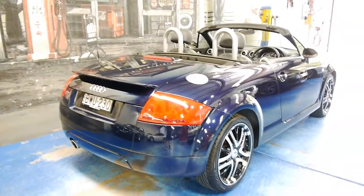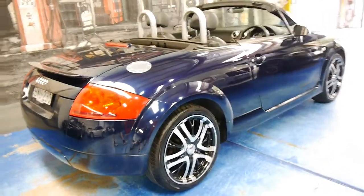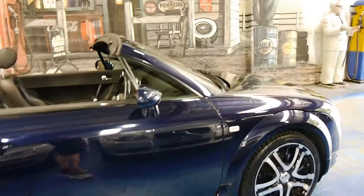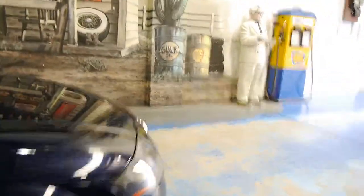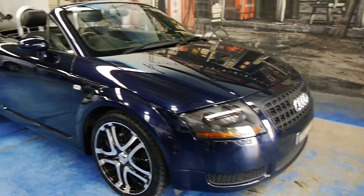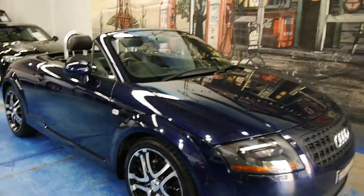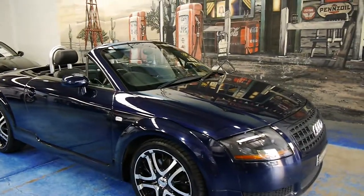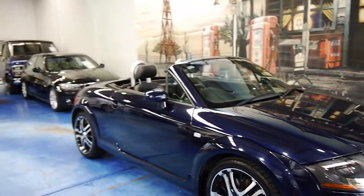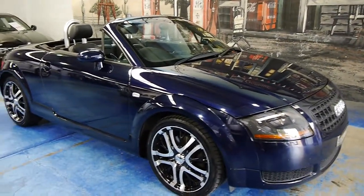I'll just let you take in the lines. And when you have a think about it, what can you get at this price point that looks as good as this, that's going to turn heads like this, and is going to give you as much enjoyment? You could go and get a used Camry or something, or you could live a little and grab something like this.